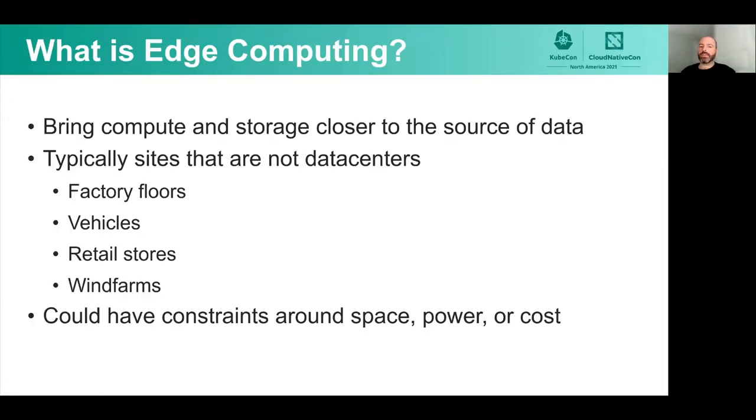So let's start with what is edge computing. It's when you're bringing compute and storage closer to the source of the data. This is typically sites that are not data centers, so it could be factory floors, vehicles, retail stores or restaurants, wind farms. It could be constraints around space, power, or cost.